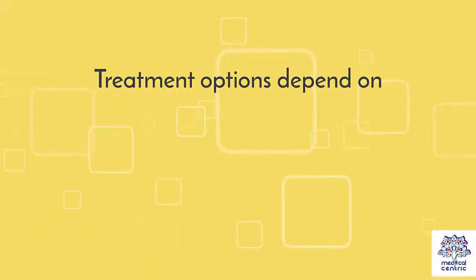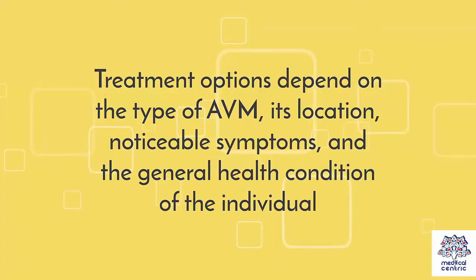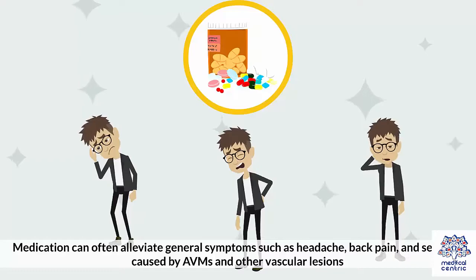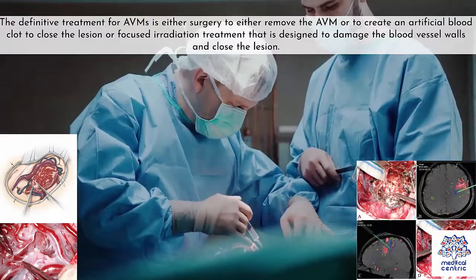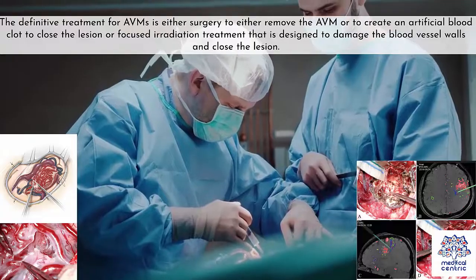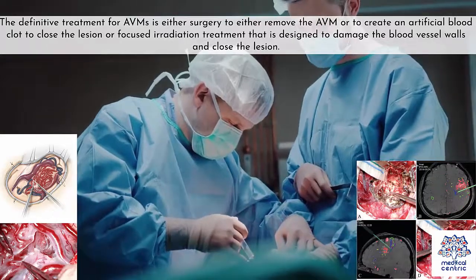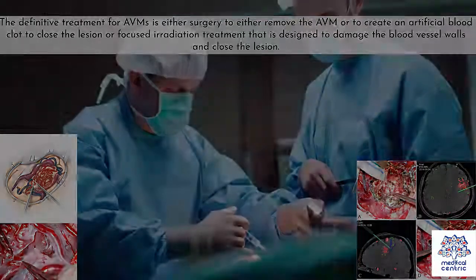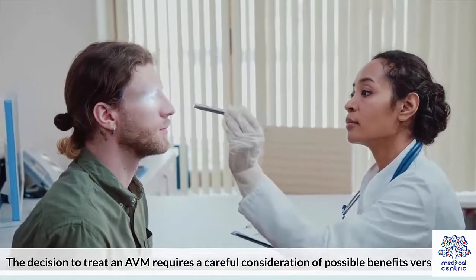Treatment options depend on the type of AVM, its location, noticeable symptoms, and the general health condition of the individual. Medication can often alleviate general symptoms such as headache, back pain, and seizures caused by AVMs and other vascular lesions. The definitive treatment is either surgery to remove the AVM or to create an artificial blood clot to close the lesion, or focused irradiation treatment designed to damage the blood vessel walls and close the lesion. The decision to treat an AVM requires careful consideration of possible benefits versus risks.